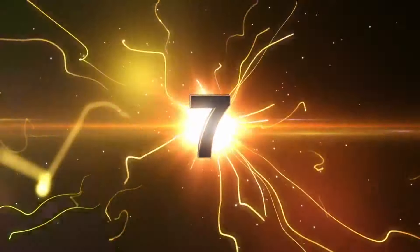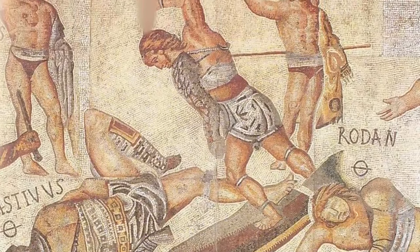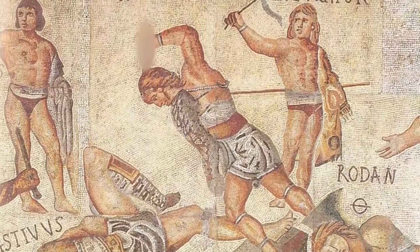Number seven: loincloths. Going back to ancient Roman and ancient Egyptian times, the loincloth was used by all. Either that or you'd just be naked. I found a neat step-by-step on the internet on how to make your own loincloth, and it's a bit more complicated than throwing on sweatshorts.